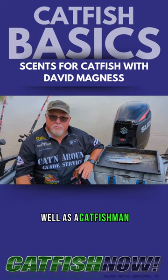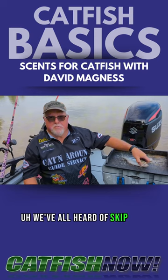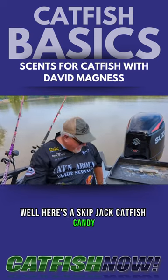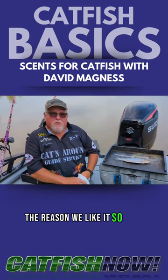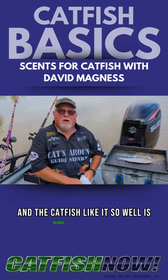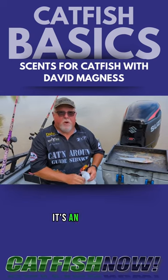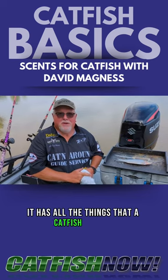As a catfish man, natural bait — I love it. We've all heard of skipjack. Well, here's a skipjack — catfish candy, another name for it. The reason we like it so well, and catfish like it so well, is because of the scent. It has a strong scent, it's an oily fish, it's a bloody fish — it has all the things that a catfish desires.